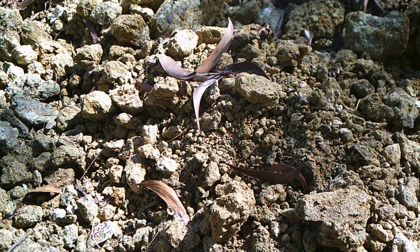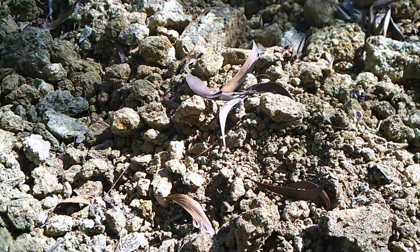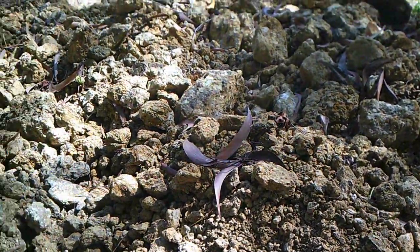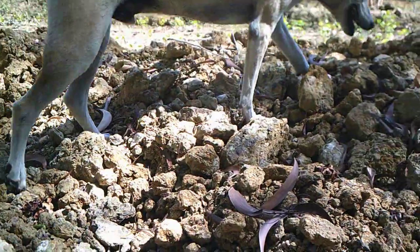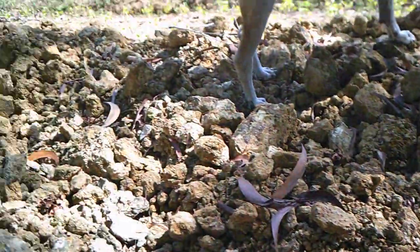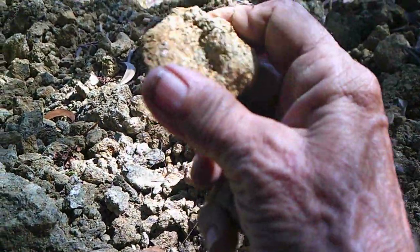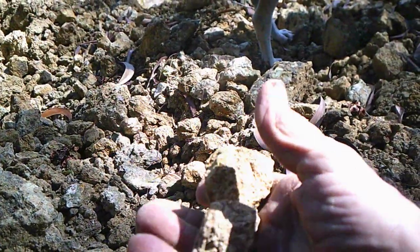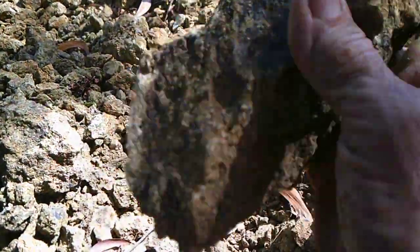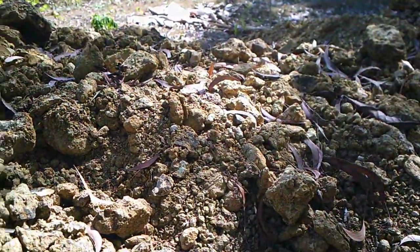They're down about 10 to 12 feet right in that area, and we actually need to get down another 10 feet. All this material compared to the dirt we were in before — it's like clay that, under compression, has finally turned into hard rock.